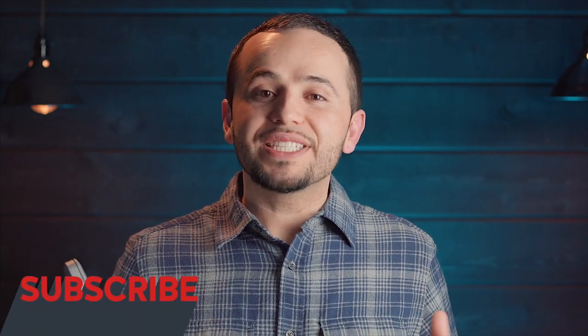Hey, what's up guys! This is Marcos. This channel is all about helping you create better video so you can build your brand. If you're new to this channel, consider subscribing right now so you don't miss a thing.